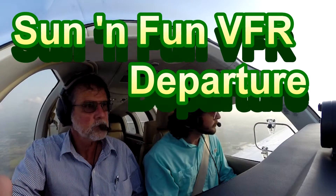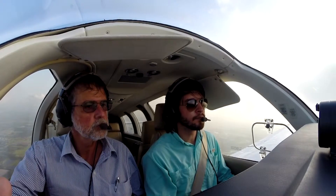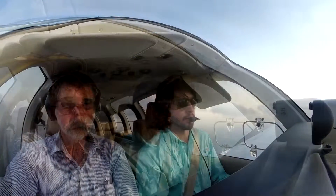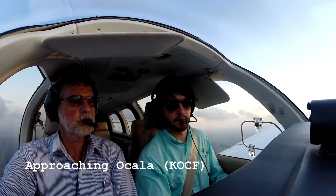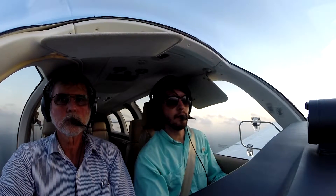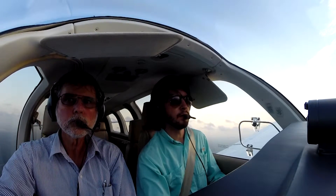Bonanza 2170 Charlie, runway 27, straight out three miles, cleared for takeoff. Clear for takeoff. 2170 Charlie. System 457, your traffic is short final. You're number two, runway 18, cleared to land, wind 230 at 11. Clear to land, runway 18, 457.